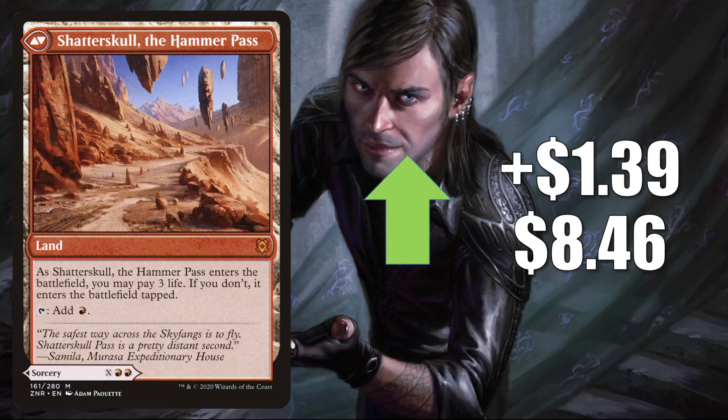In Legacy, Shatterskull Smashing is in Bloodmoon aggro. And this is getting increased Commander play now in Tovalar builds, and also in Lind, Cheerful Tormenter decks.